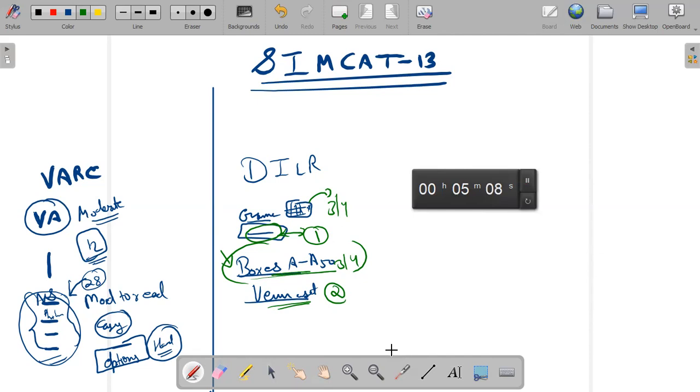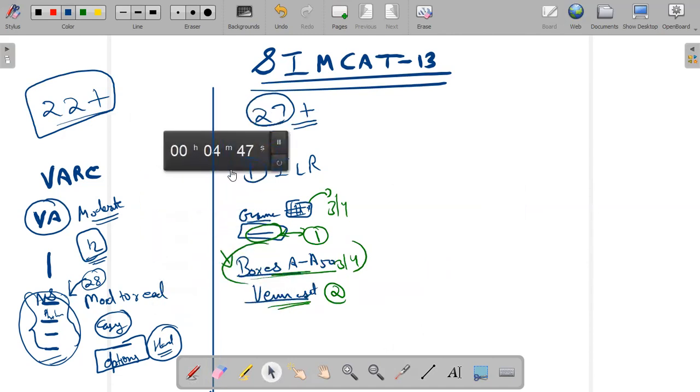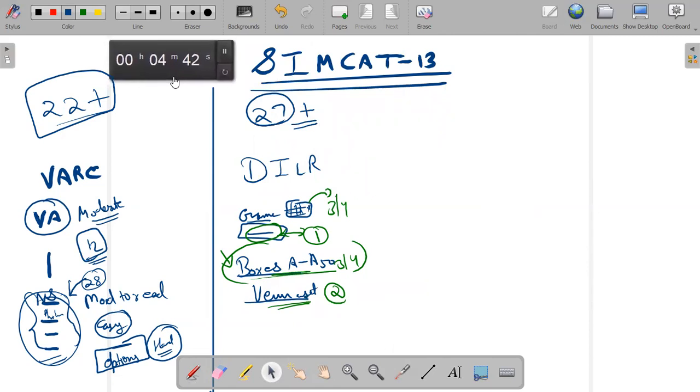In VARC, 22 plus marks would be the bare minimum, and 27 plus marks would be a very good scenario. This is the target one must have in mind. Now I will come to the Quant.